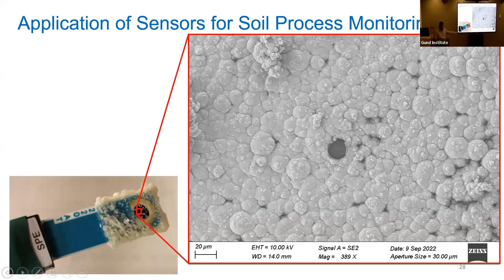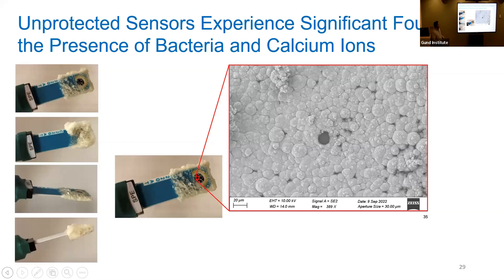Looking at the sensor surface under the microscope, the whole thing got covered with calcite — there are some pores where things can still get detected, which is why we're still seeing some signal, but fouling is a serious problem. If you have dynamic reactions happening and you put a sensor in there, it's going to mess up the sensor unless you have an anti-fouling strategy in place. The sensors experienced significant fouling in the presence of bacteria and calcium ions — we have to make sure the sensor can resist those reactions. But from the soil erosion perspective, MICP worked really well — we were able to bridge particles together using those reactions, and there's a lot of potential as a green solution to mitigate soil erosion.